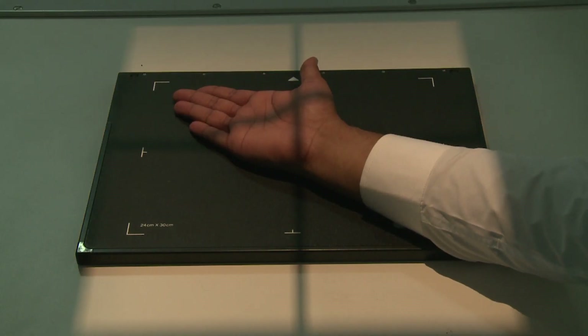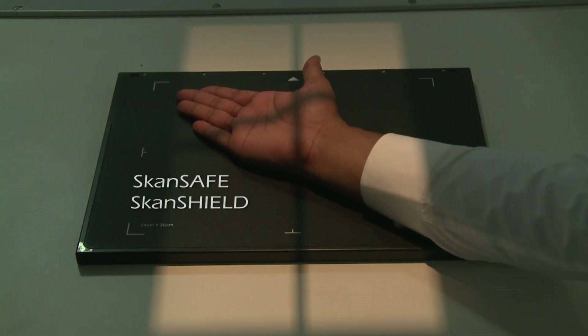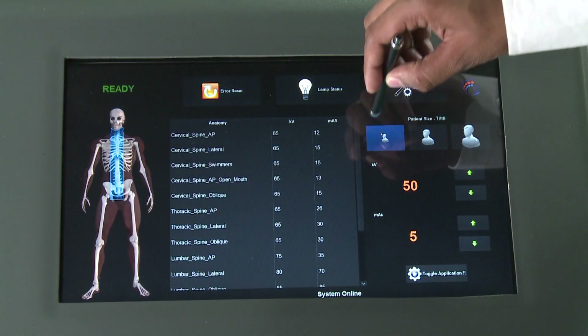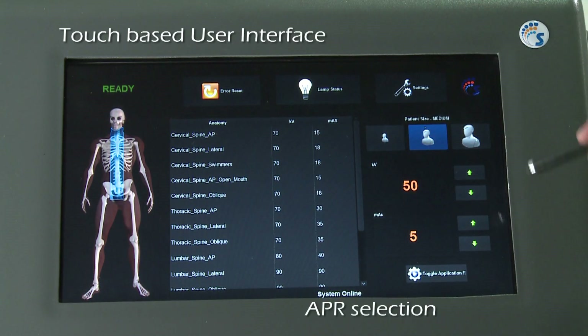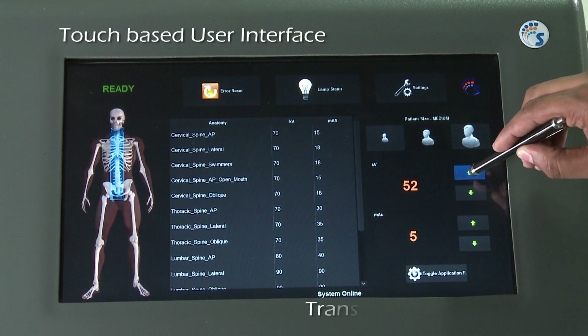Scandray's patented technologies, ScanSafe and ScanShield, reduce leakage radiation to near zero levels. ScanMobile DJ comes integrated with a touch-based user interface which can be used for APR selection, worklist management, image processing and transfer to PACS.